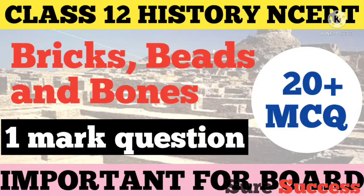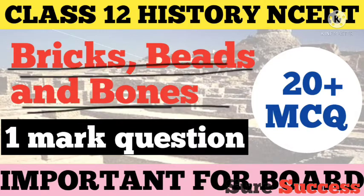Welcome to SureSuccess. In today's video we are going to discuss some MCQ questions from the chapter Bricks, Beads and Bones: the Harappan Civilization. This chapter is Chapter 1 from the book History. Without wasting any time, let's start the video.